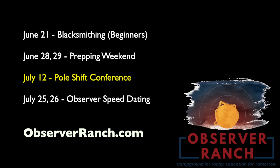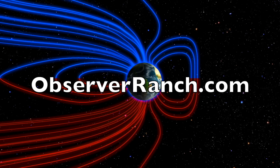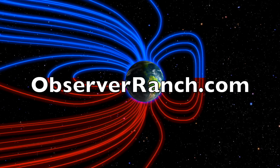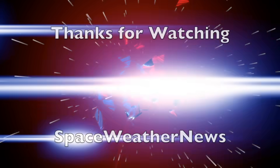Remember to book your trip out to Observer Ranch this season. We have blacksmithing classes this weekend, a prep super event to end the month, pole shift conferences, special events, and an exclusive October experience with only 20 spots available — the most in-depth, one-of-a-kind personal preparedness event available. All events and registration links are at observerranch.com. We greatly appreciate your support — we'll do this all again tomorrow. Eyes open, no fear, be safe everyone.